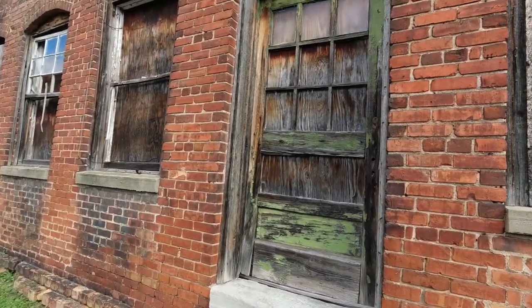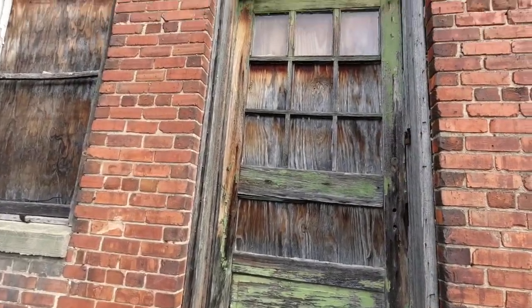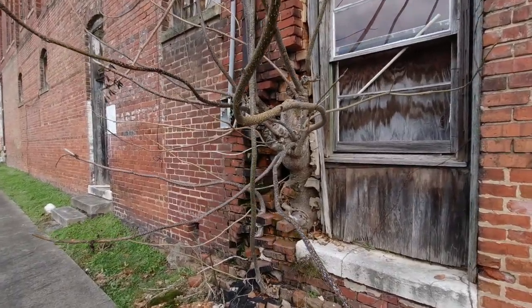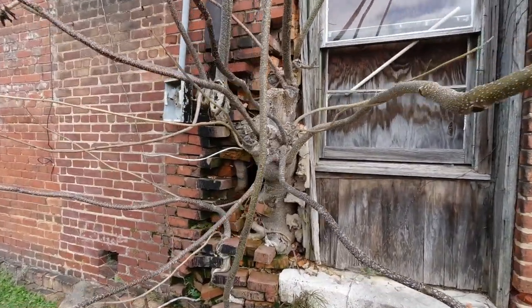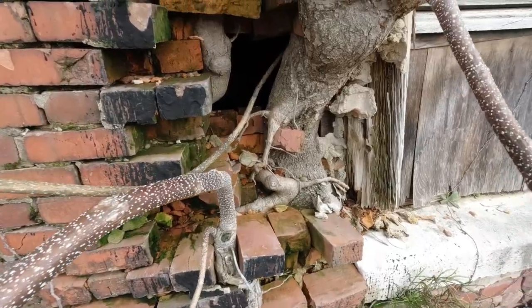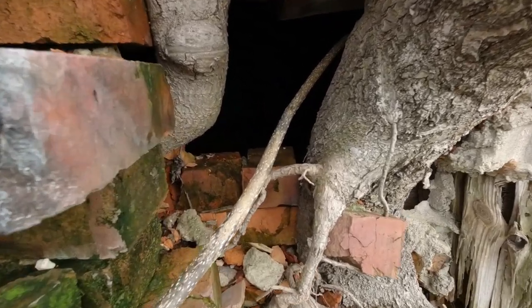As I walked around and checked out the other side, I found this really cool old door and a hole in the bricks that went through to the interior, and it had a tree growing out of it. I stuck my hand in there and made this video clip of the inside of the room, and thought all of it was really interesting and cool and put it into the video.